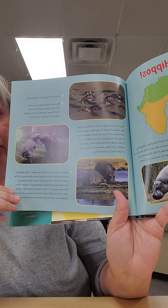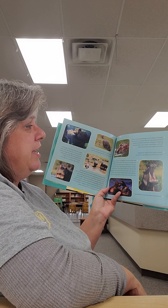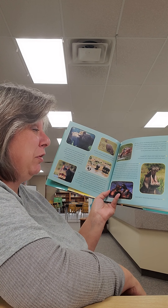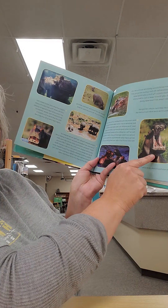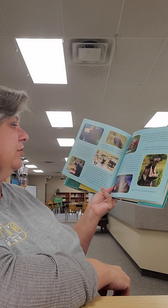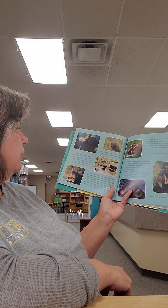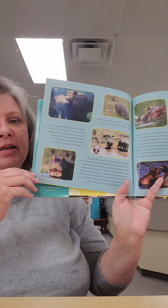Hippos can be very dangerous if you come upon a wild one. They have special mucus glands that secrete a red oily fluid protecting their skin from sunburn and drying. Hippos can open their mouths 150 degrees wide — about three times wider than humans. A male hippo's tusks can grow up to one and a half feet long. Hippos can run faster than humans, reaching speeds of up to 18 miles per hour. Hippos are herbivores, meaning they only eat plants, but they can be dangerous.